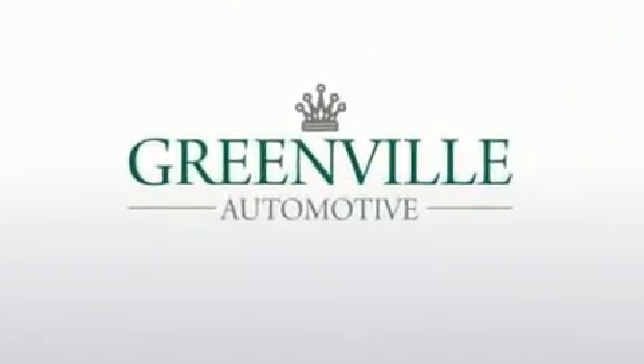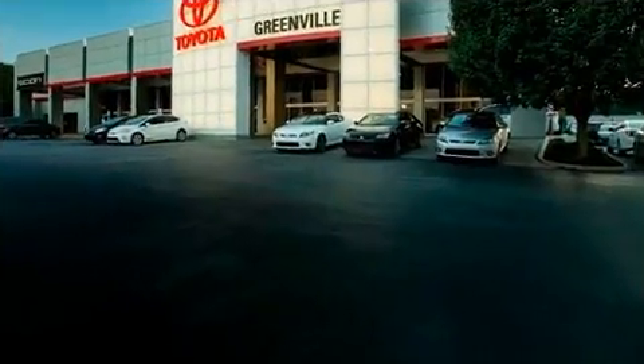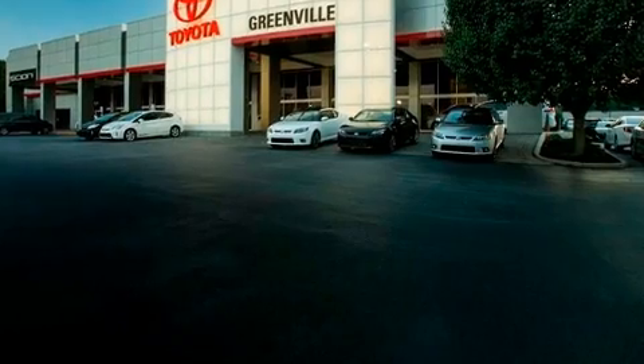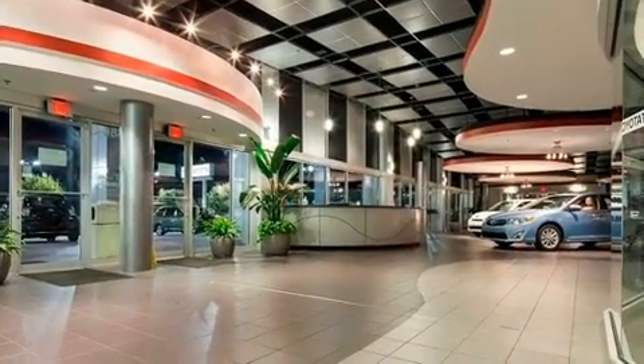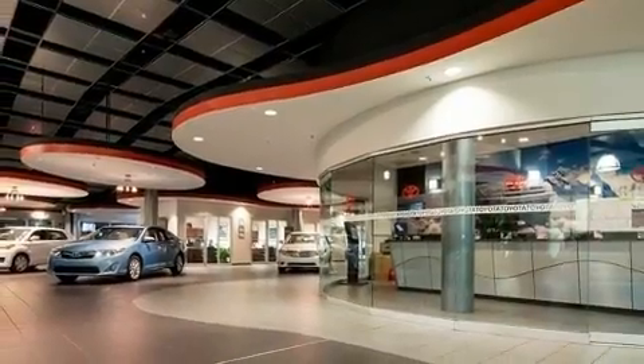BMW prioritized practicality, efficiency, and style by including front and rear reading lights, a tachometer, power front seats, front dual-zone air conditioning, heated door mirrors, a power convertible roof, and more.